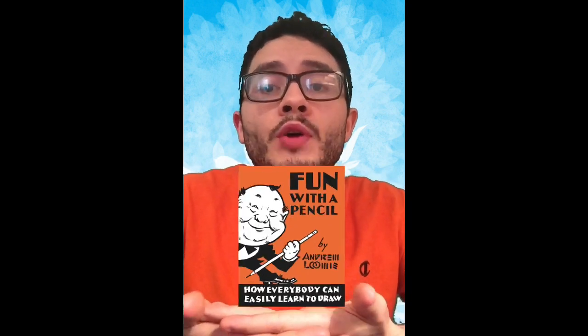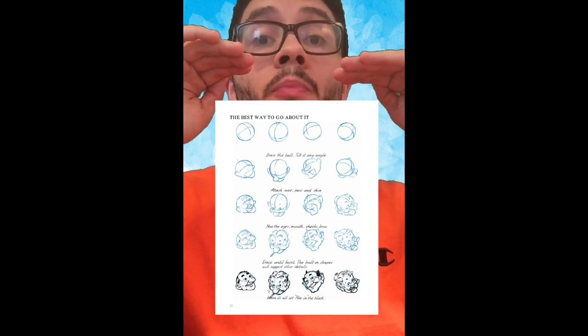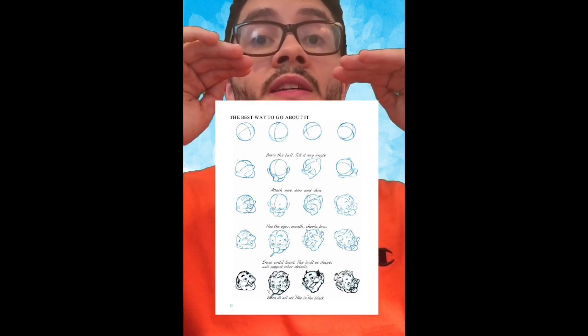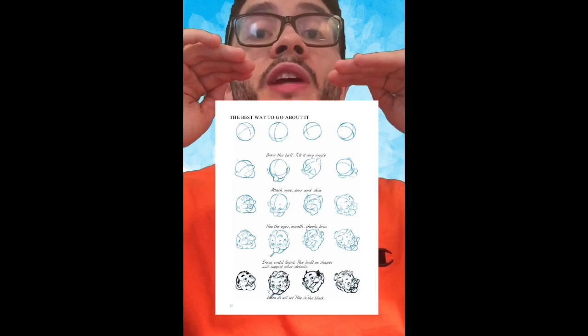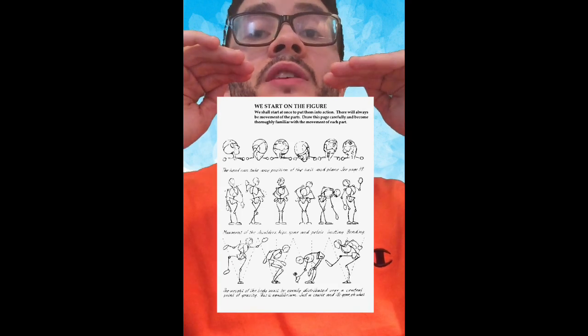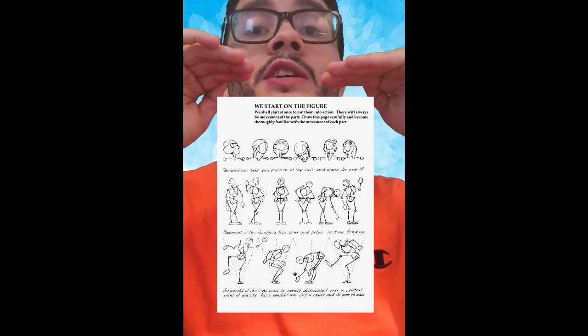Hey Billy, tell me the first book. Fun with a Pencil by Andrew Loomis. One of my favorite pages is this one with the face — it teaches you how to draw it from a circle and adding basic shapes. And the next one is this one. I really love this one because it teaches you how to add the head to a body and easily create one.